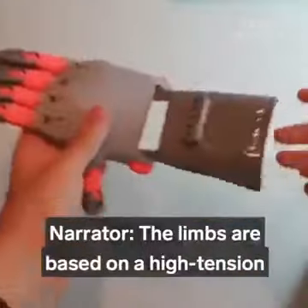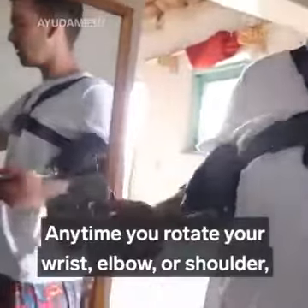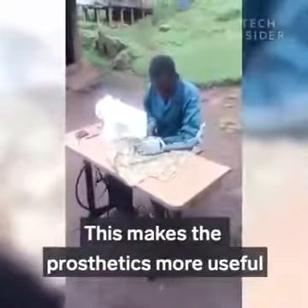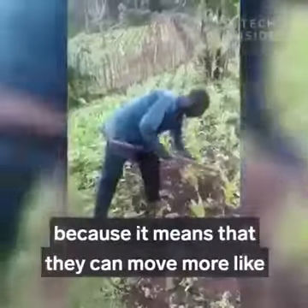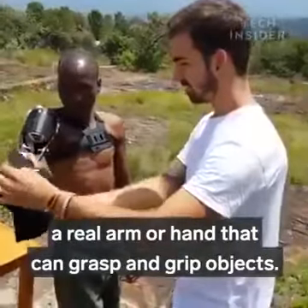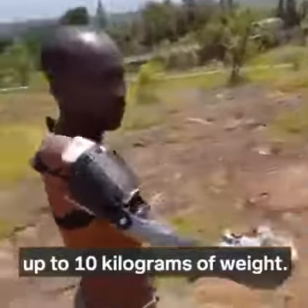The limbs are based on a high-tension string mechanism. Anytime you rotate your wrist, elbow, or shoulder, it tightens the strings. This makes the prosthetics more useful than if they were just a solid piece of plastic, because it means they can move more like a real arm or hand that can grasp and grip objects. In fact, each prosthetic can hold up to 10 kilograms of weight.